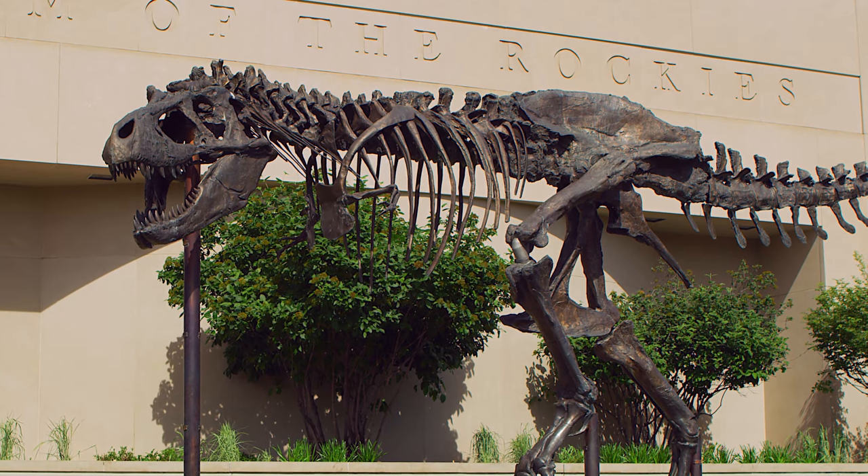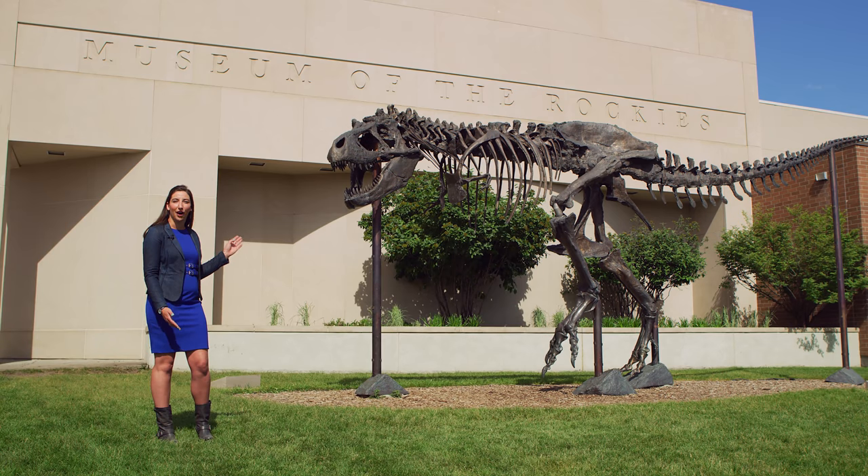The first thing you'll see when you get to Museum of the Rockies is Big Mike, a bronze statue of a Tyrannosaurus rex specimen that was found in Montana.